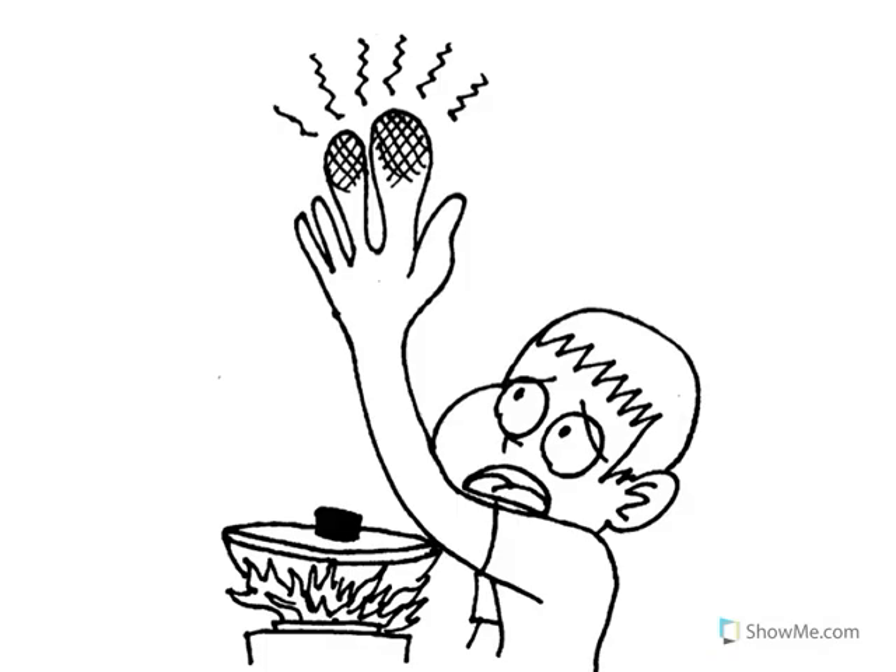When I touch a hot light bulb, I burn my hand. Burns are very painful — I may have to go to the hospital and see a doctor. Do not touch a light bulb that's turned on.